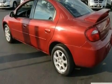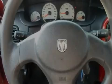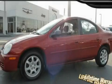With an EPA estimated rating of 36 miles per gallon on the highway, this automobile pays off in the long run. Stop by today and test drive this vehicle for yourself.